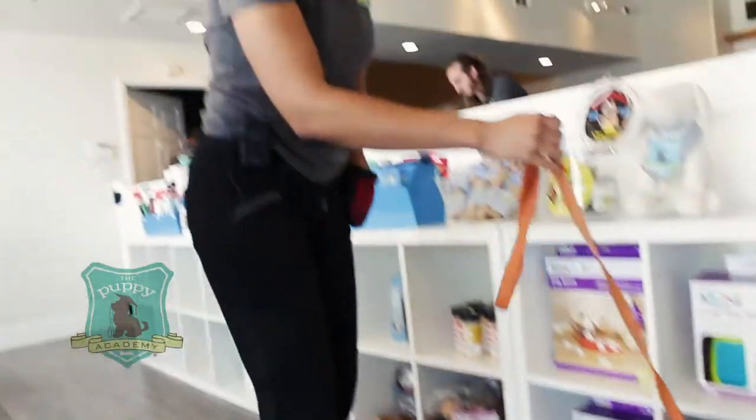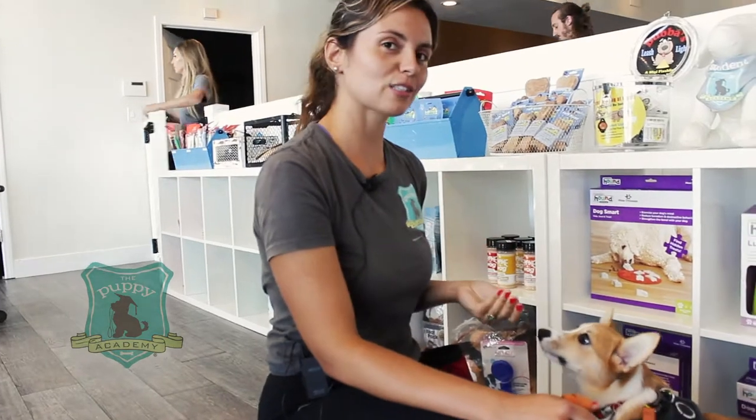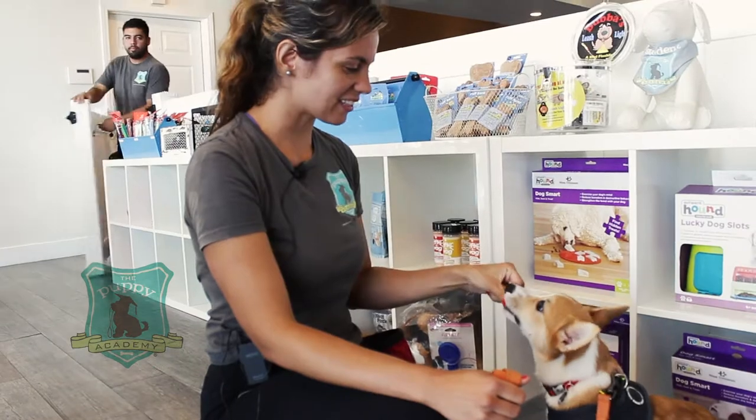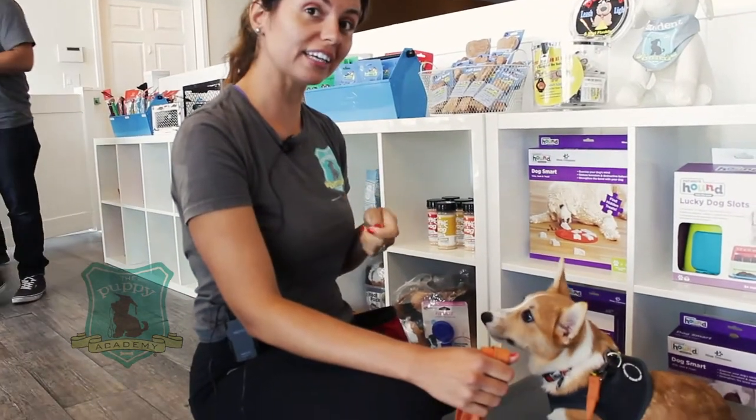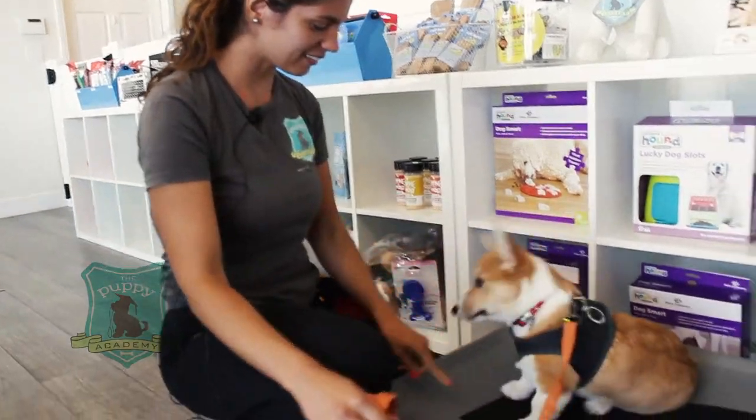So our place command is essentially teaching puppies to relax somewhere on their own inside the house. This is what we want puppies to target when they need to relax at home. Duke, down.